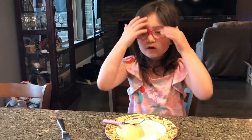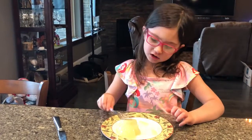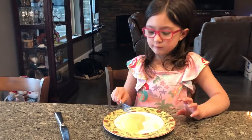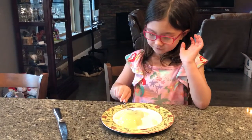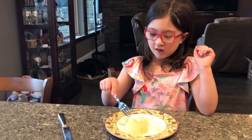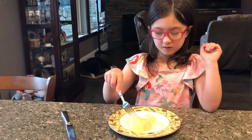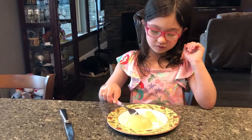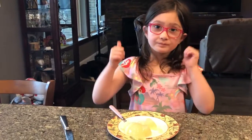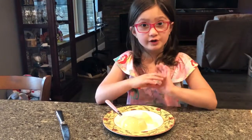Mmm. It's really jelly-y, and it's almost like peaches — it has a different flavor, but it looks like peaches, and it tastes really good. It's really popular and it's so good.